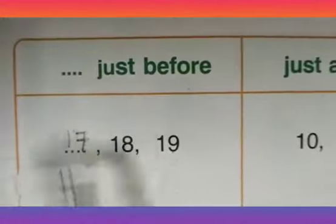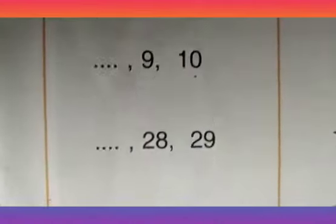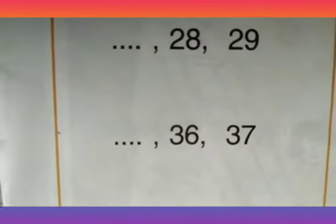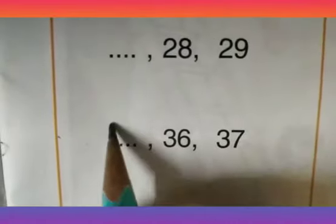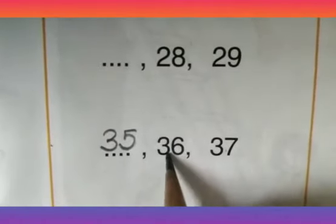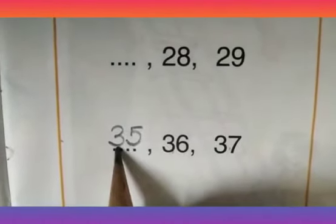Let us consider one more example: 37, 36. Just see the digit in the ones place — 7, 6, and 5. So the number that comes before 36 will be 35. By backward counting: 37, 36, 35.